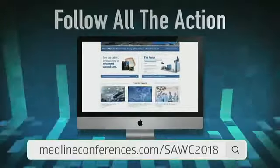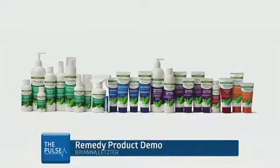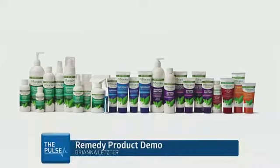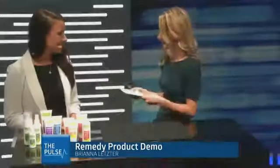Now we're going to be switching gears to talk about one of Medline's most popular product lines. It's called Remedy, and we're going to be talking to Brianna Letster from Medline, our product manager for this product. Thank you so much Brianna for joining us.